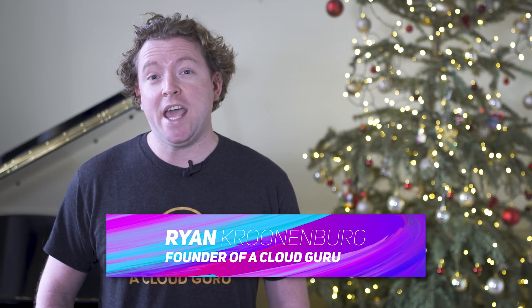Hello Cloud Gurus. ECS adds Elastic Load Balancer health check grace periods, WorkSpaces now supports configurable storage and switching between hardware, and we announce Guru of the Week. I'm Ryan Krunenberg and you're watching AWS This Week.